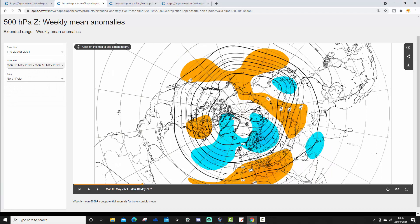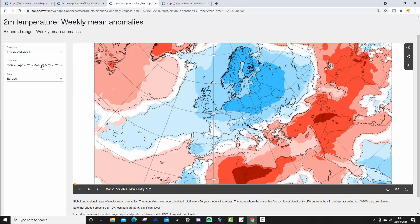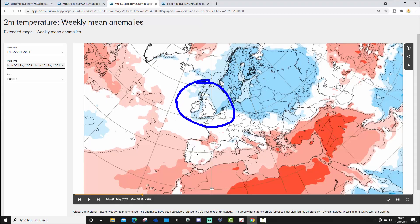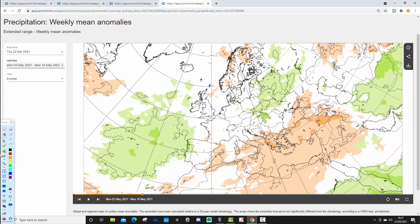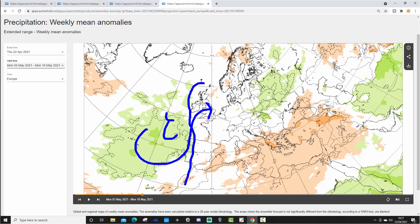The 500 millibar height anomaly definitely looks more unsettled as well, with below-average heights to our north and northwest. You could envisage bringing in perhaps a milder or warmer south-westerly wind, but it could also be more unsettled with some rain off the Atlantic Ocean. Week two temperature anomaly is still a bit below average, so it's still struggling to recover, but it is recovering a little bit — going from below average to just near normal. A slight recovery in temperature takes place, but it also starts to turn a little bit more unsettled to our west, with above-average rainfall appearing to the west and southwest. This could be a transitional week into something a bit warmer, but also a bit wetter.